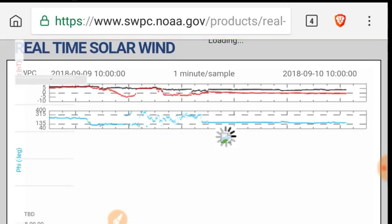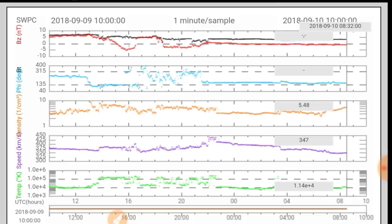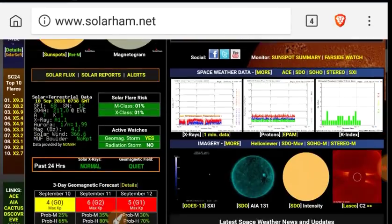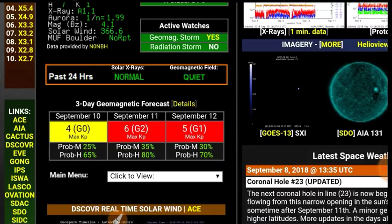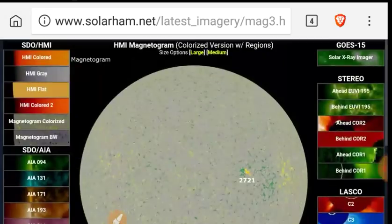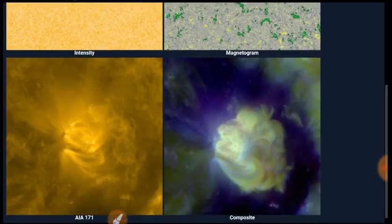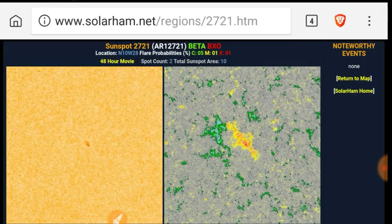Taking a look at the real-time solar wind here with one-minute updating. The phi angle has really leveled out around 140 — really leveled out. The BT/BZ has really leveled out. Density has gone up a bit, and we do have a forecast of geomagnetic storms up to a 6 on September 11th. Probability of X-class flare: 80%. We do have sunspot 2721, which has formed out of the active region in between the coronal holes.